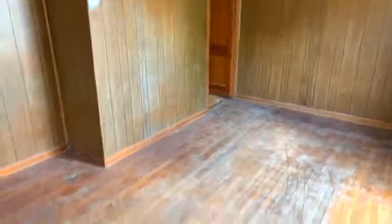Here's the living area — hardwood floors and the wood paneling. We're going to go over here to the first bedroom. Again, hardwood floors and the wood paneling.